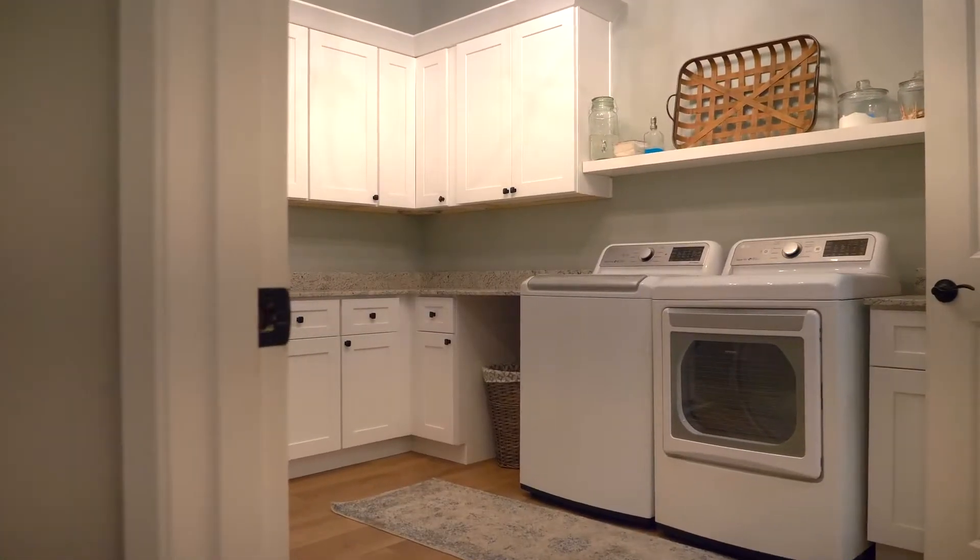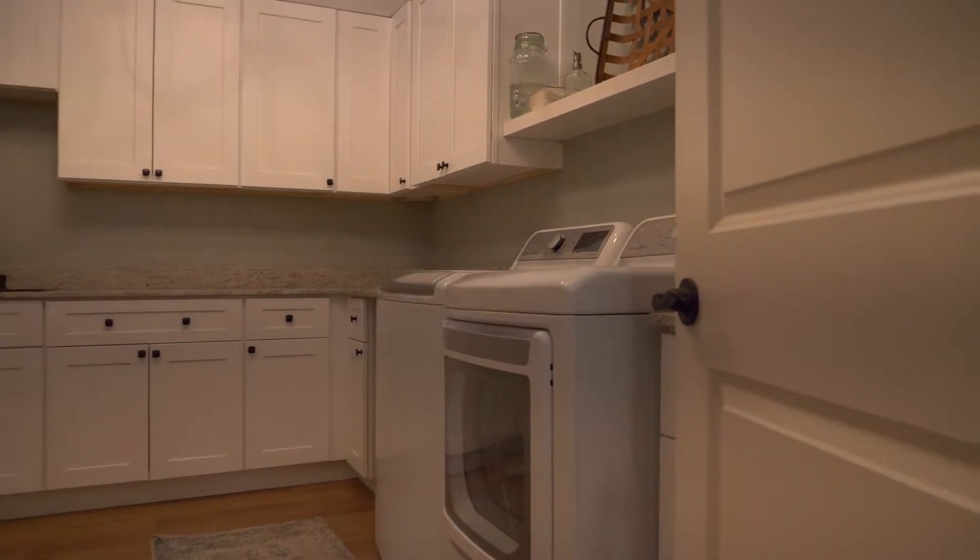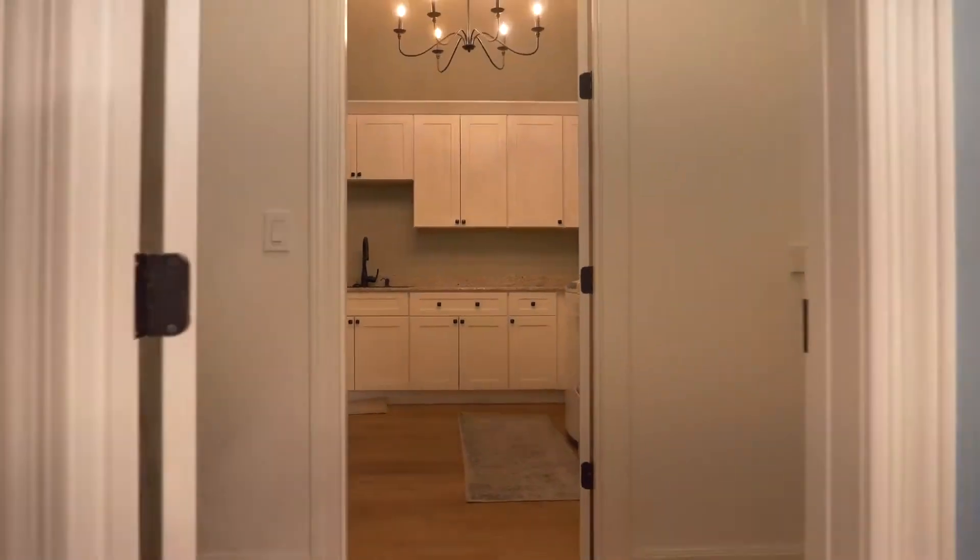As you move further, you will walk into the oversized laundry room with cabinets that have soft closes, a sink, and a doggy door that goes out to the dog room.